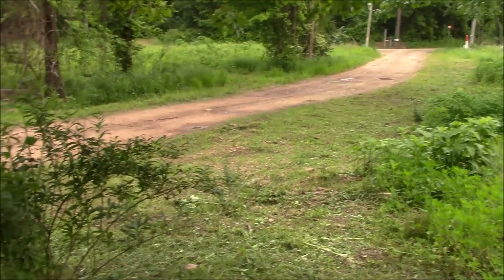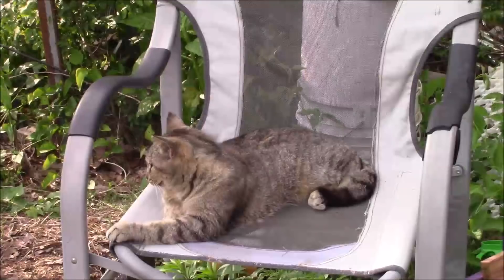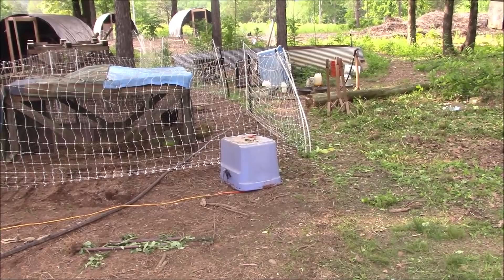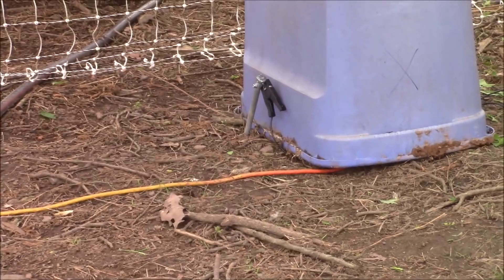My neighbor earlier today brush-hogged his side of the lane, so thank you, thank you, thank you. A lot was accomplished in one day. Reconfiguring the fence, I also had to move the grounding rod — it's like a three-foot-long grounding rod that I had to bang into the ground. And I need to put that tub over the grounding rod too. I'm glad I filmed this.